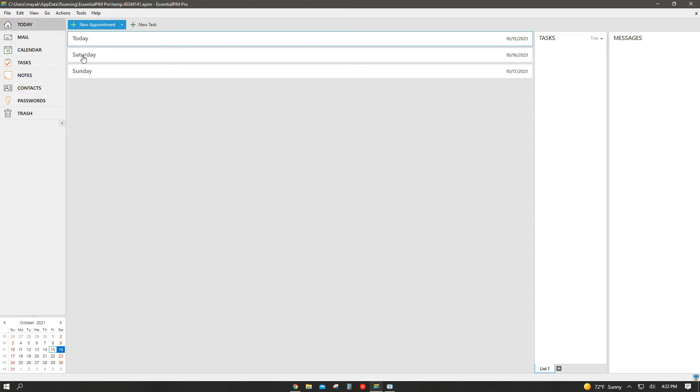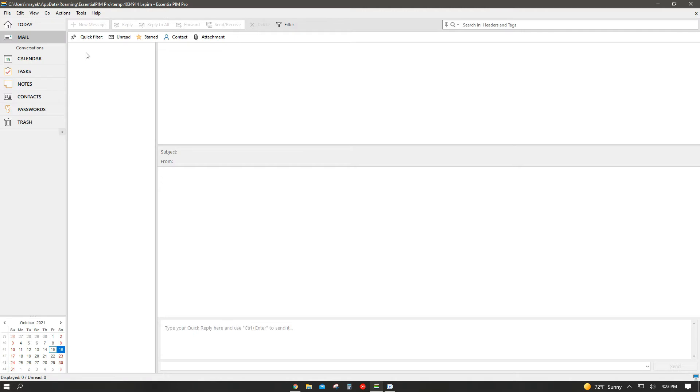Starting off with the feature programs on the side, we begin with the Today tab. The Today tab shows you any tasks or messages you have for the day, any new appointments you created, or any new tasks you also created that day. I'll be showing you how to create new appointments and tasks later on in this video.